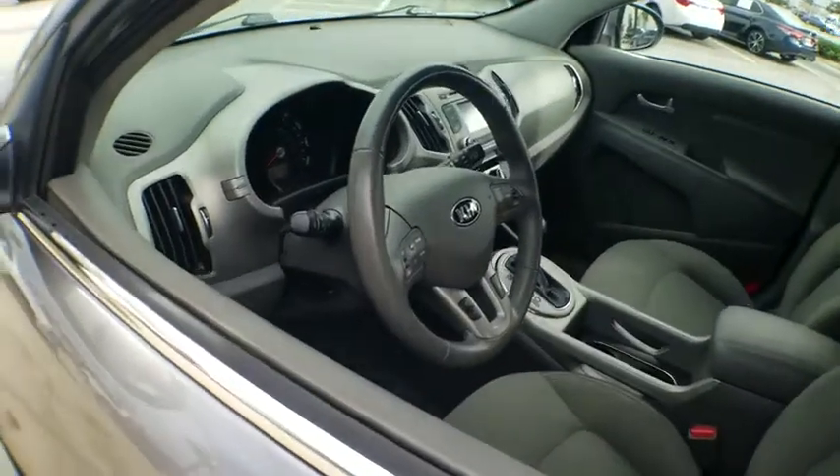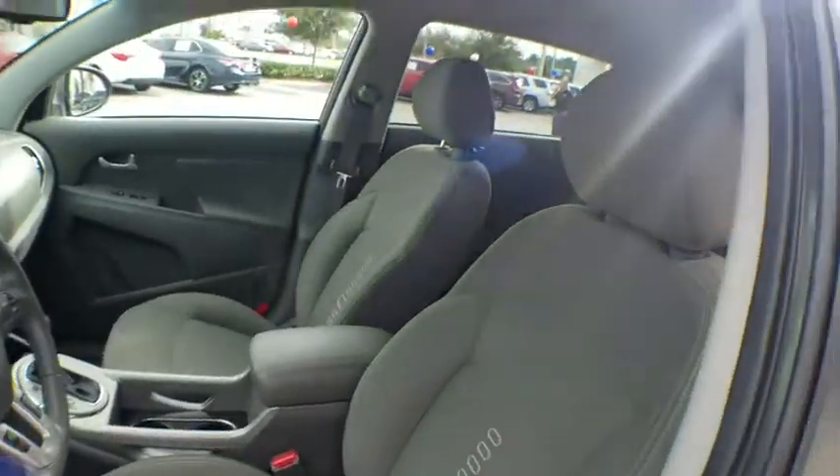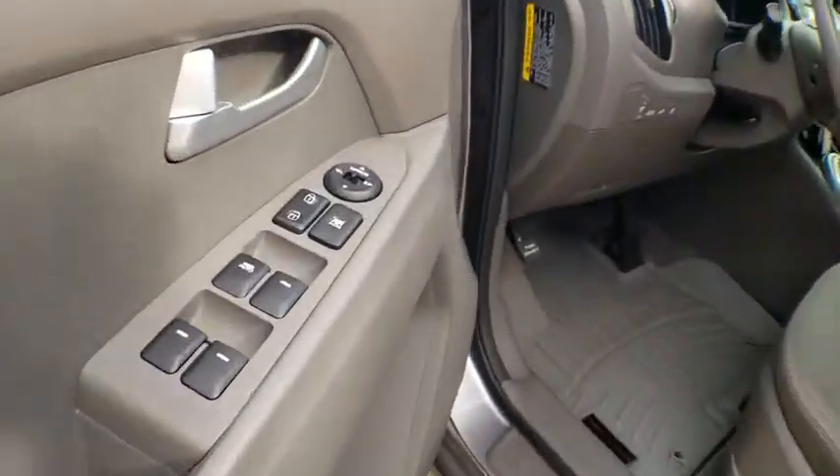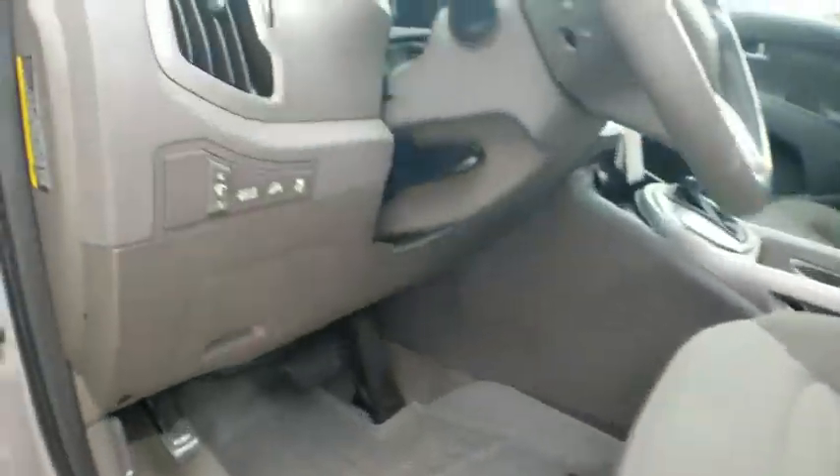Traction control, dual airbags, power steering, four-wheel disc brakes, security system, fog lights, power windows, electronic stability control, CD player, rear window defroster, heated front seats.